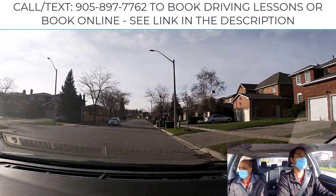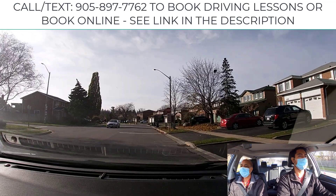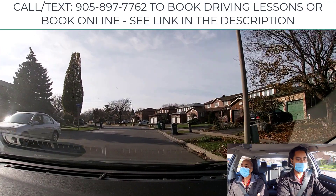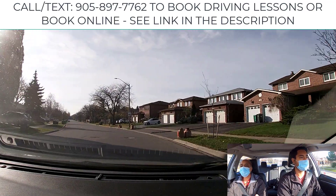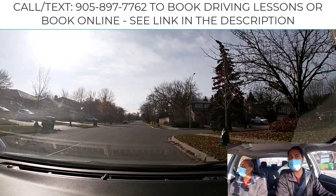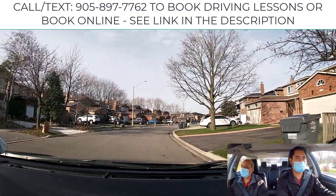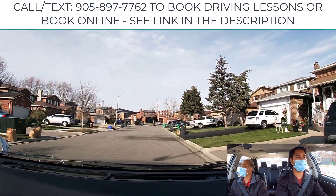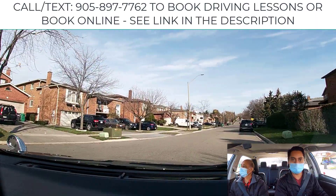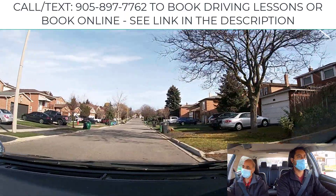We're heading back to the parking lot to do one more exercise: uphill and downhill parking. Examiners always test this at driving test centers. In this small neighborhood, keep observing — there could be kids or dogs. Turn right, cover the brakes, check both sides. Pick up your speed and keep your eyes moving far ahead. Look far away, get the big picture, make sure you see them and they see you.